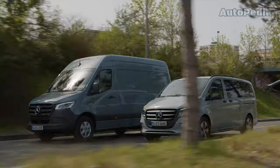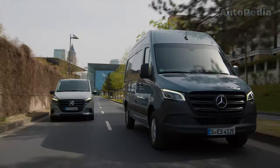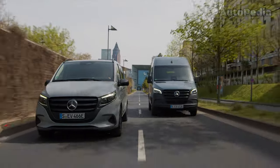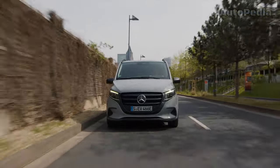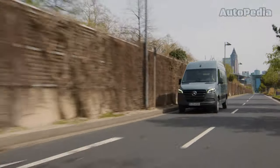To draw a conclusion: whether you are looking for a robust, versatile electric van like the E-Vito or E-Sprinter, or a reliable diesel-powered model like the Vito or the Sprinter, Mercedes-Benz offers high-tech, efficient and safe options for every need. Thank you very much for watching our video till the end, and if you liked it, please hit us with a like and subscribe to our channel for more upcoming videos.